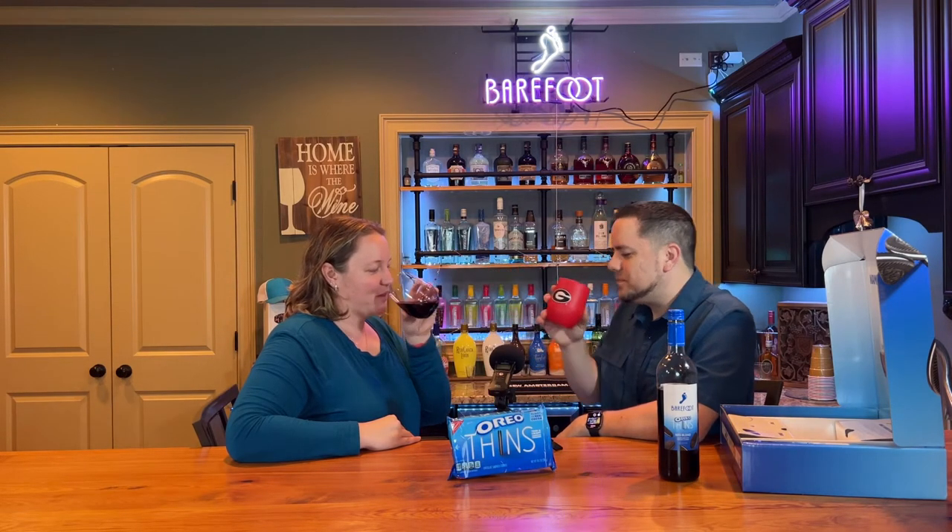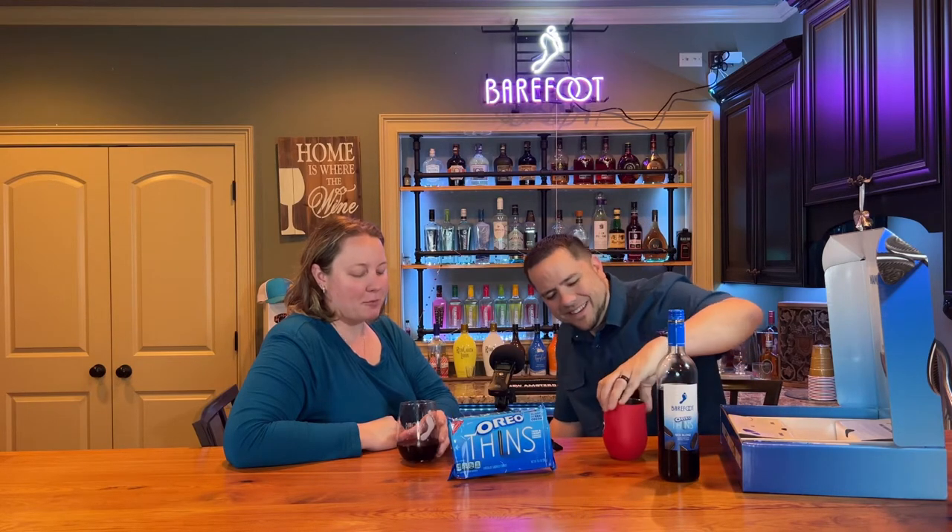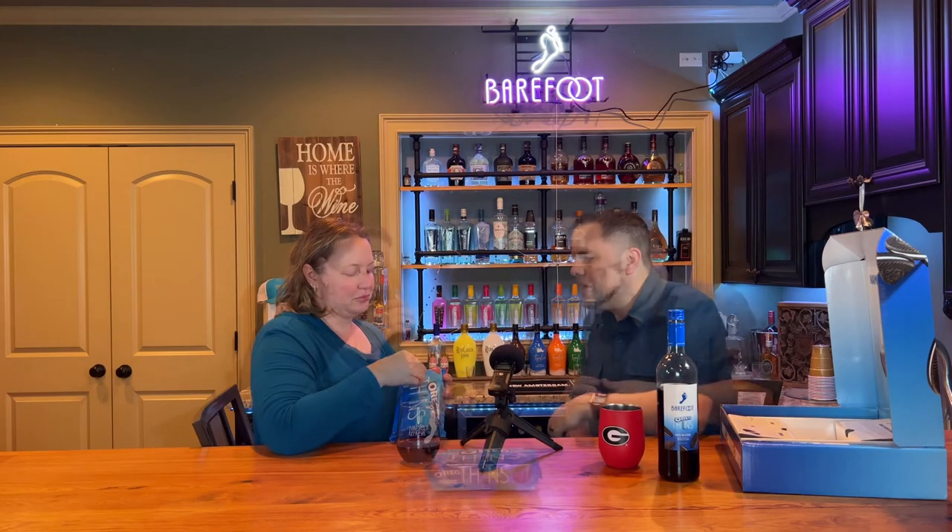So we're going to test it first. Cheers! That's good. That's real good. It's sweet. Chocolaty. With an aftertaste of Oreo cookies. That's actually really good. You definitely get the cocoa in there. In the industry, we talk about dessert wines — this is a dessert wine.